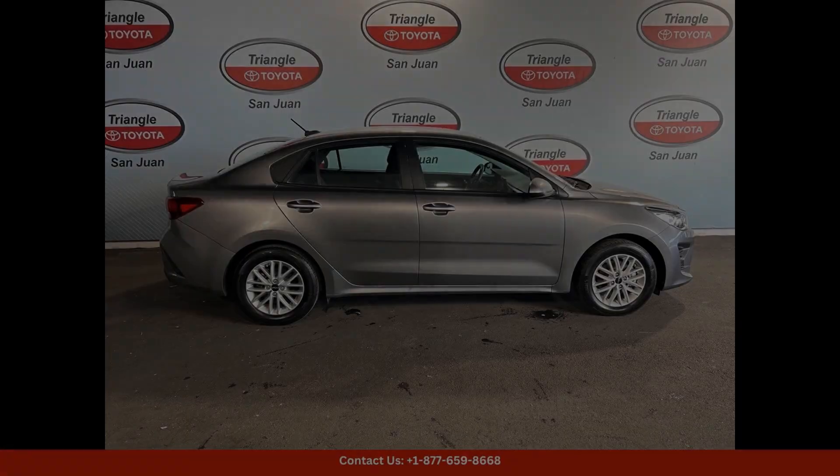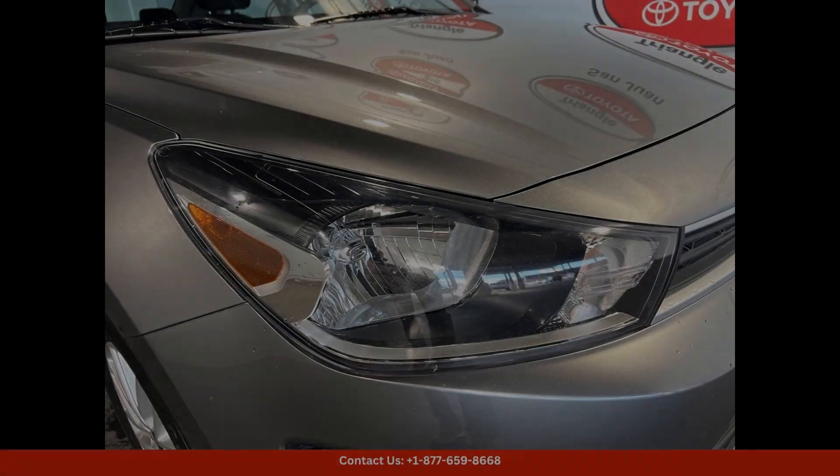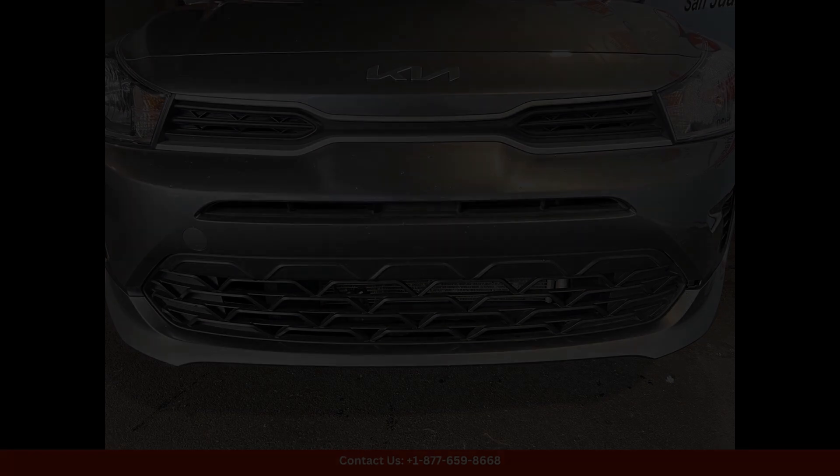The Kia Rio LX is the perfect choice for drivers in San Juan looking for a reliable and practical compact car.